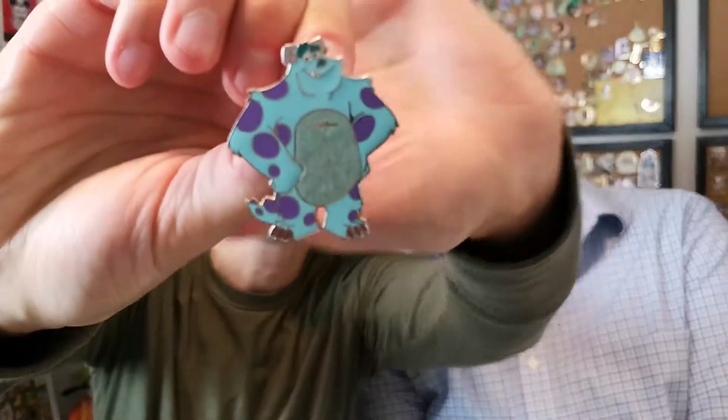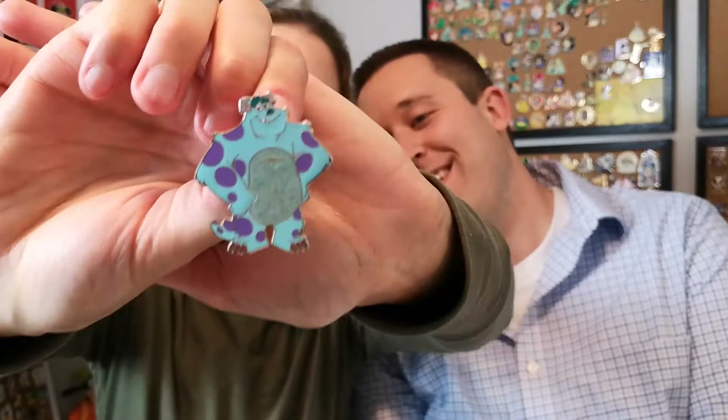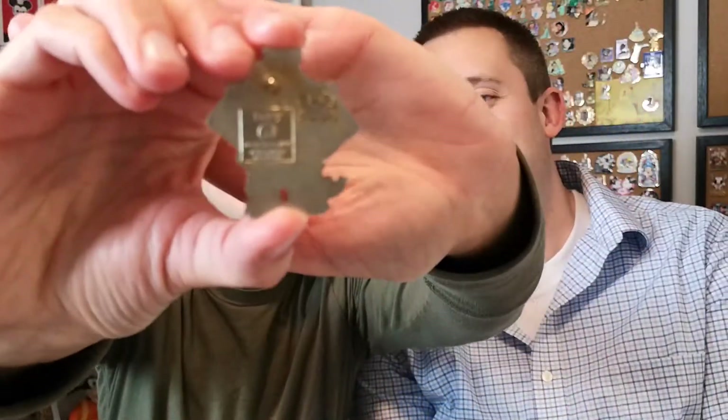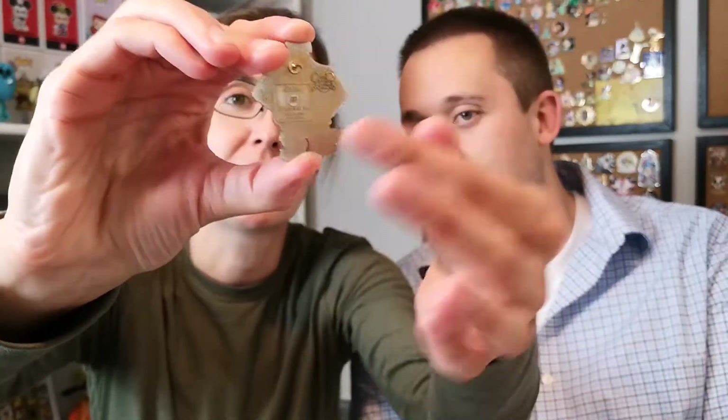So here we have Sully looking so freaking cute — I love that it's just Sully. He has a little flocked belly; flocked is what they call it when it's that velvety texture. There's the back of the pin. Thank you, Jonathan — I am excited to have him in my ever-expanding collection.